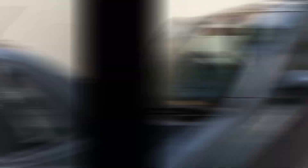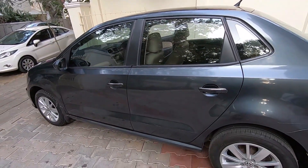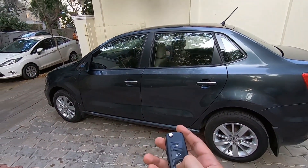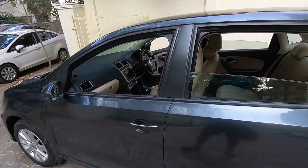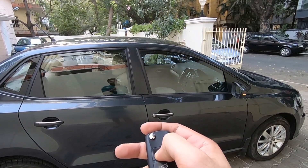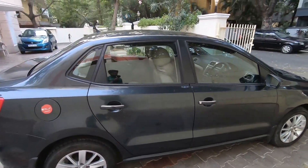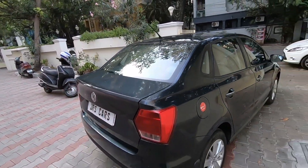Typical VW build quality. And finally, we move on to one of the best features of VAG cars. Remote in hand, press this button — and just like that, all the windows roll down. And at the press of a button, all the windows roll back up. This feature is really useful especially in hot climatic conditions. Press the button on the key fob, let the windows roll down, let out all the heat, press the button again and all the windows roll up again.